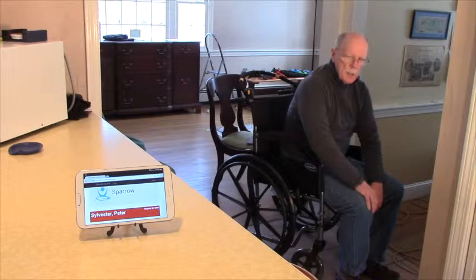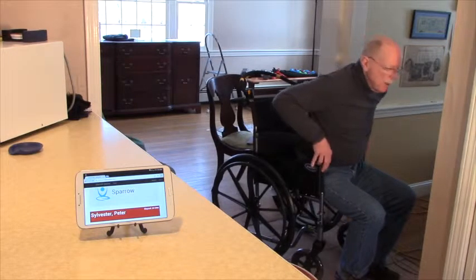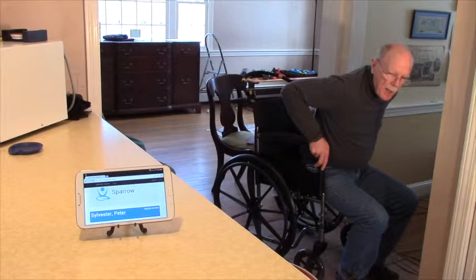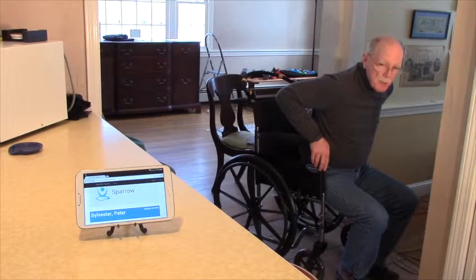This is an indication that I might be wanting to get out of the chair. If I continue moving further toward the edge, the system goes into an emergency state — what we call stat blue — which tells the caregiver to come immediately because I'm at a high risk of trying to stand and fall.